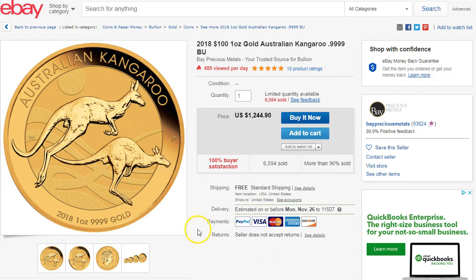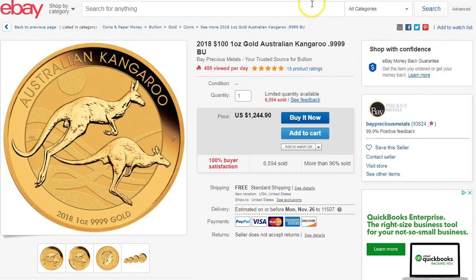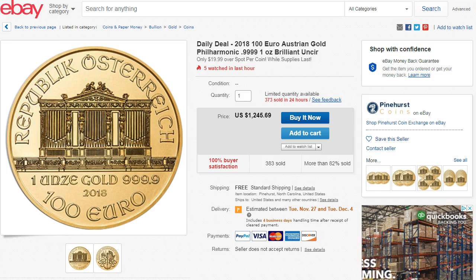This one here is a gold .999 kangaroo — it's a little bit more expensive at $1,244.90, but it's still gonna be very close to spot. $1,244.90 times 0.98 is $1,220, so it's about five bucks under spot, and spot price is around $1,225 right now. That's also pretty good — a lot of gold below-spot deals.